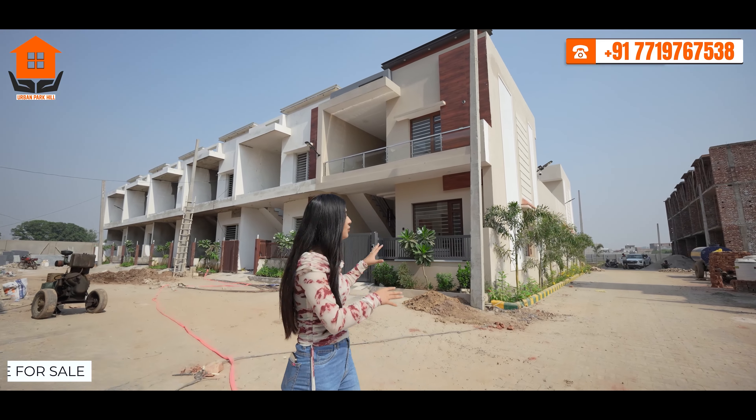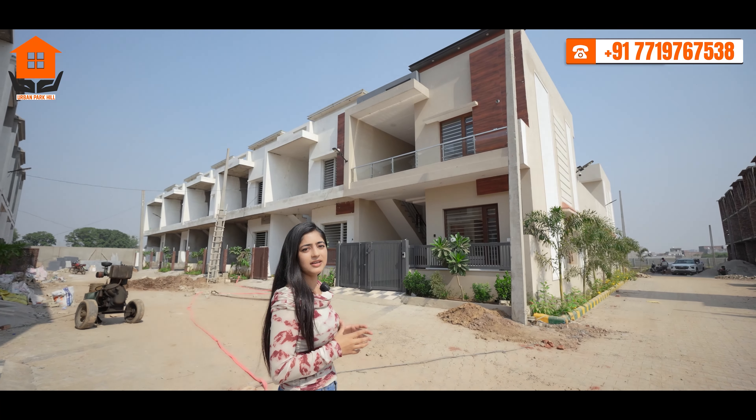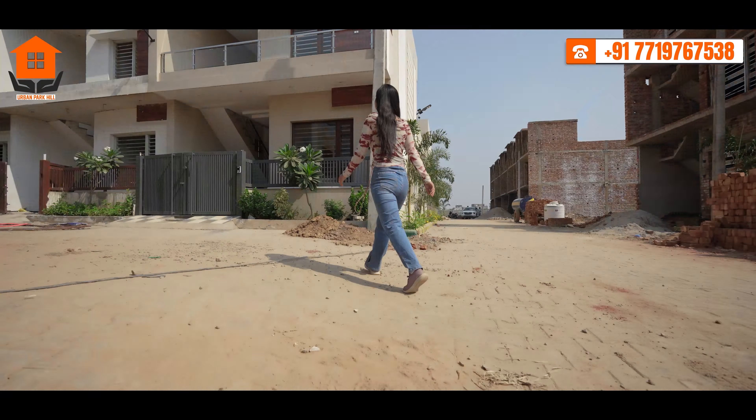The front elevation of this house is a stunning blend of modern design and classy charm. This is a 3BHK house constructed in 1.5-story, and you can legally do construction up to 2.5-story here.